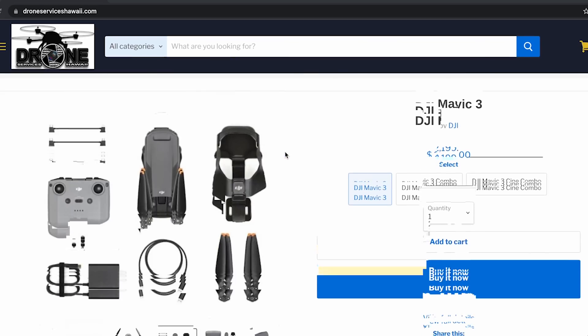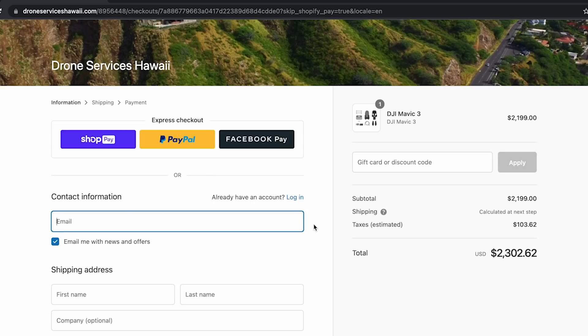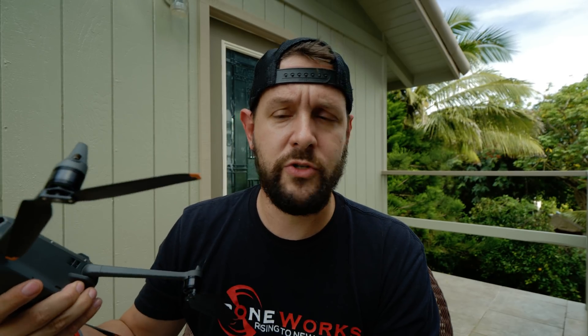Sort of a bit of a bummer. But the good news is I'm going to get another unit. There is a dealer on the island — he's in Honolulu — and he's agreed to swap units with me. So Hawaii Drone Services, if you are watching this, thank you so much for working with us over at DroneWorks to snag me another unit and being so cool. If you're somebody who's in the Hawaii area and you're looking for a drone, check out Hawaii Drone Services — there will be a link down below.